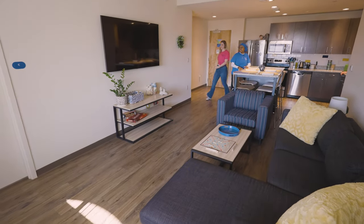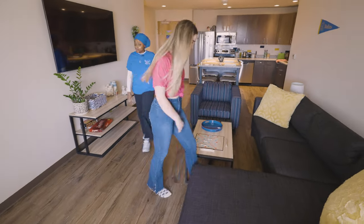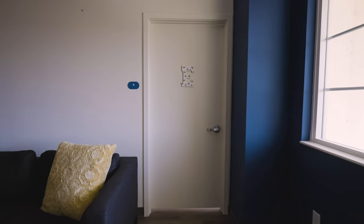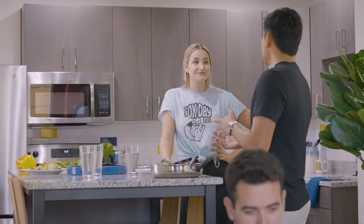Over here we have our couch and it's enough space for everyone — study groups, movie nights. This flat screen is epic. And it's really nice to have the community space, but also private space. With your own private suite, you can have your time to yourself or time with your friends.